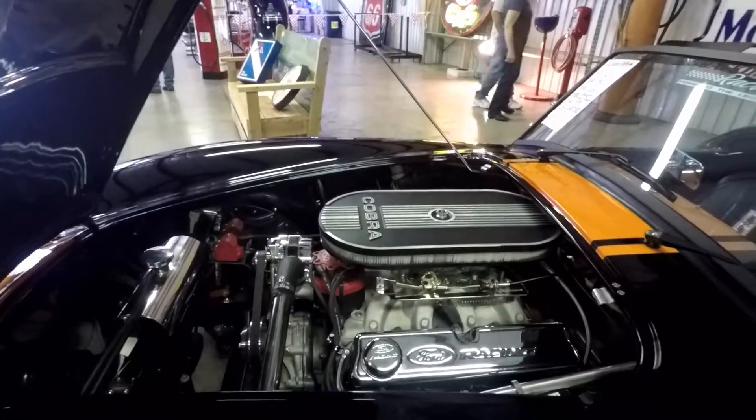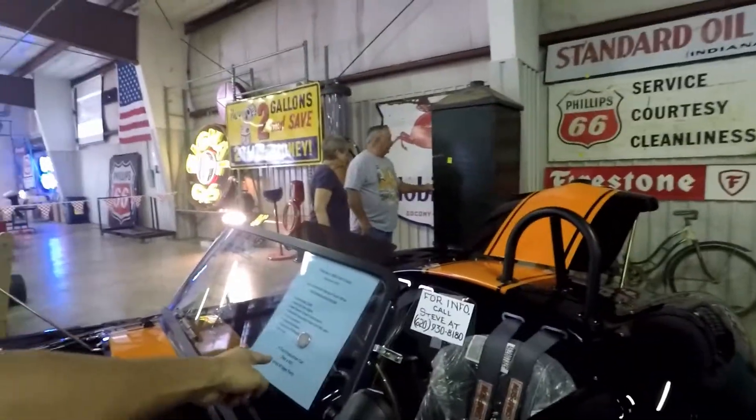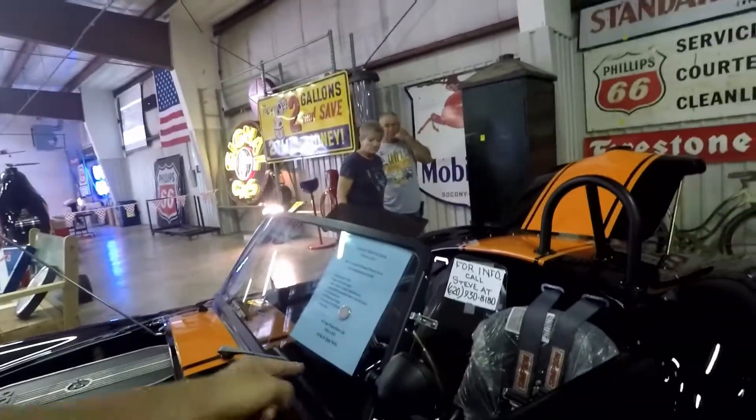Legit Cobra — yeah, even says right there, true Cobra. True production car, not a kit. There are a lot of kits around.